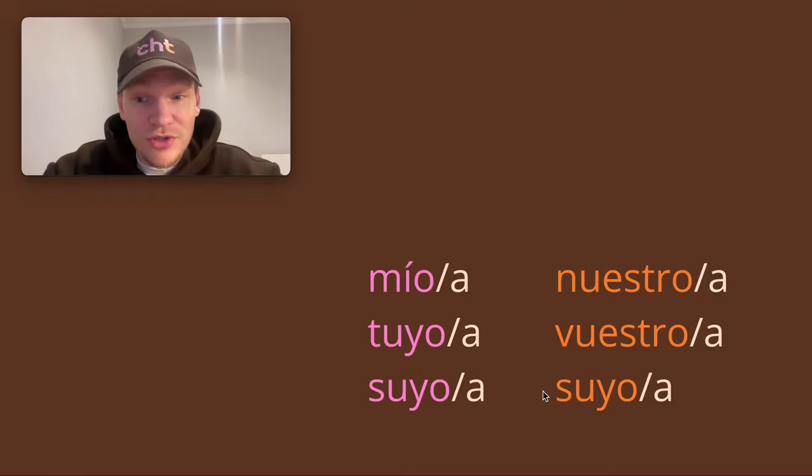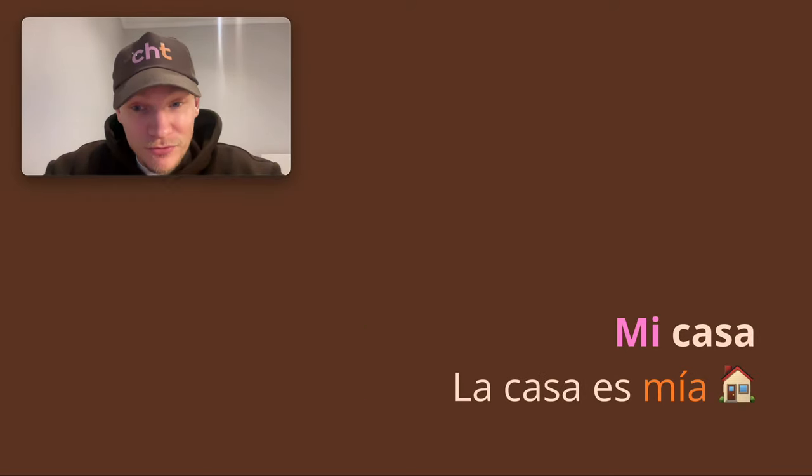They also come in the plural, but we'll get to that. We're just going to get in there and figure it out. Mi casa — 'my house' — a very common Spanish phrase. Mi casa es tu casa — you know that one.